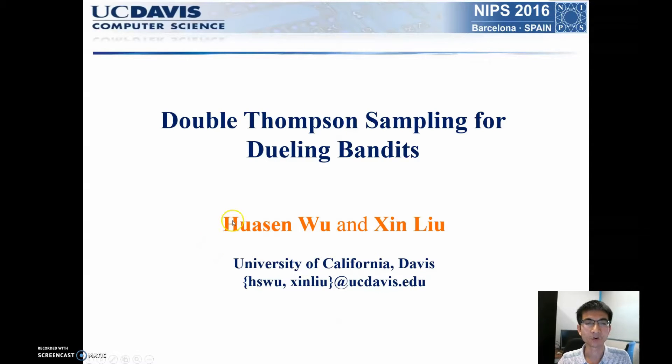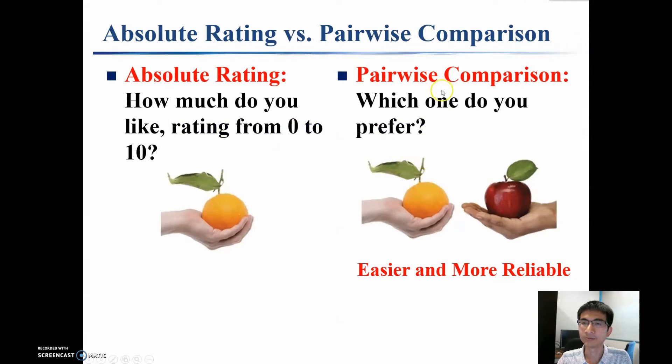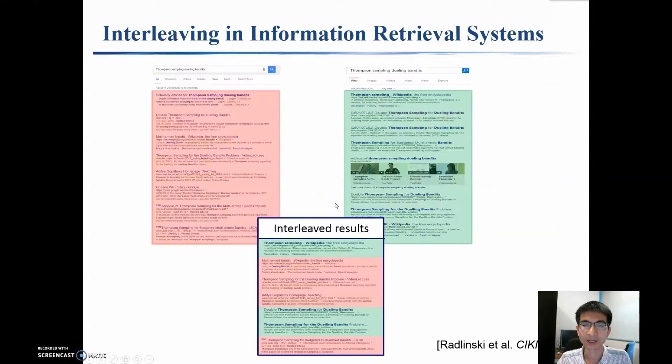Hello everyone, this is Hua Sen Wu. I would like to present our work on Double Thompson Sampling for Dueling Bandits. We note that for human beings, pairwise comparison is usually much easier and more reliable than absolute rating. This intuition has been used for information retrieval, where we can evaluate the performance of two ranking functions by showing their interleaved results.